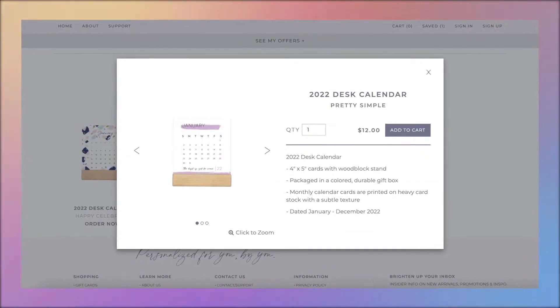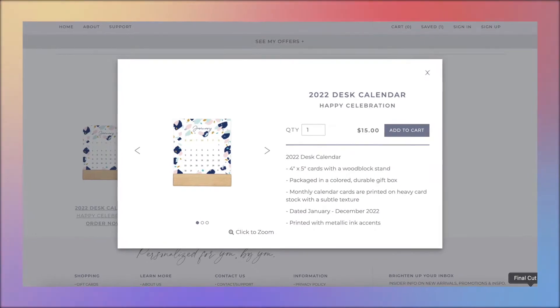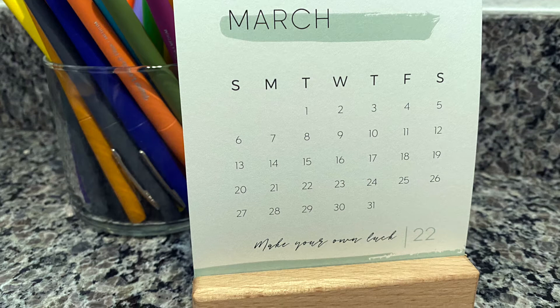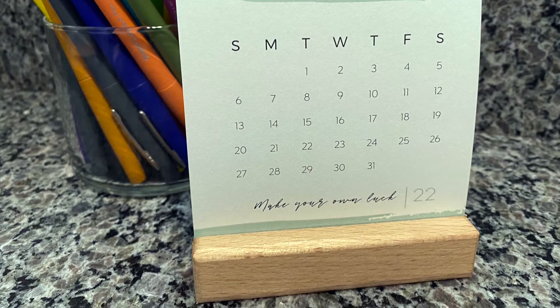Let's start with this mini calendar. This was $12, but they have another one that is so beautiful — it's $15 — and I was thinking about getting it, but it's really busy. So it comes with this little wooden block here, and the wooden block sits on your desk. Then you put these calendars in there so it just sits in there and you can look at it at a glance.